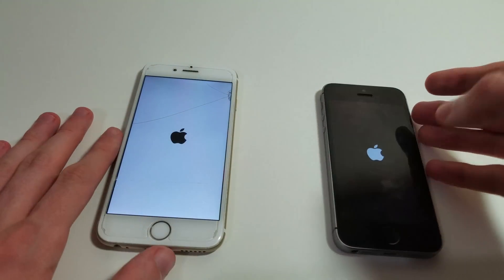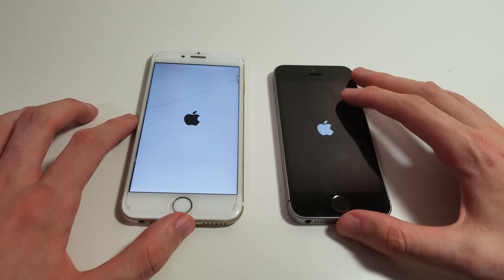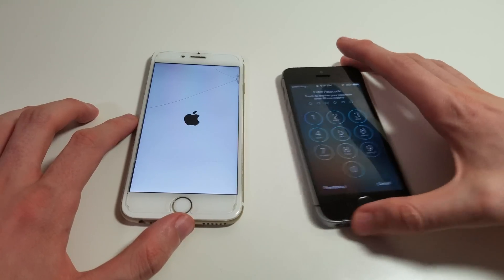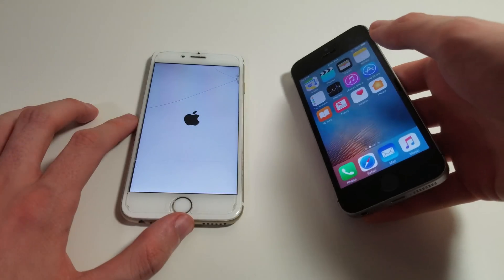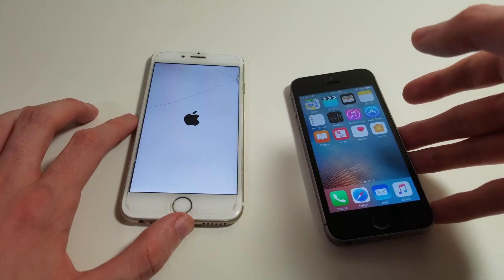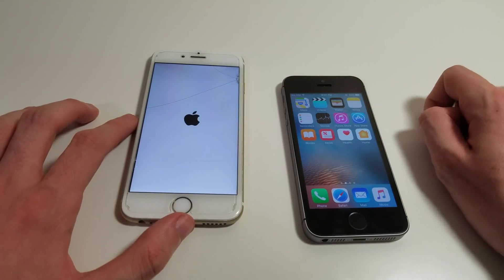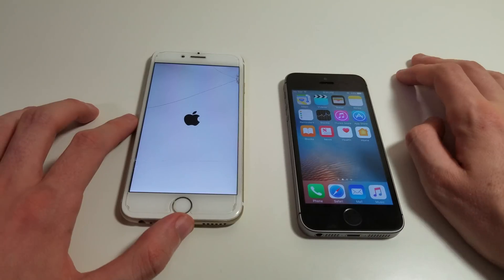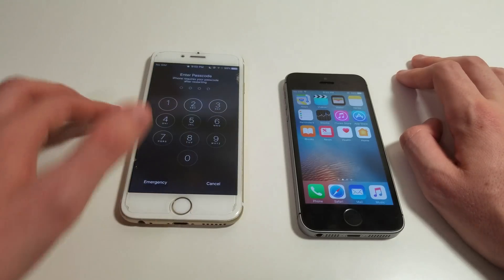Here is a look at the boot screen on each. So the iPhone SE is a year and a few months newer, so I do expect it to win most of the tests. It also has an A9 chipset with 2GB of RAM versus an A8 and 1GB of RAM on the iPhone 6.